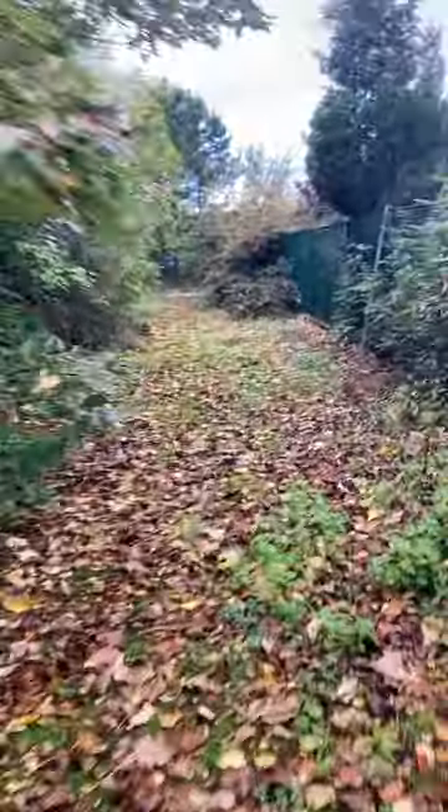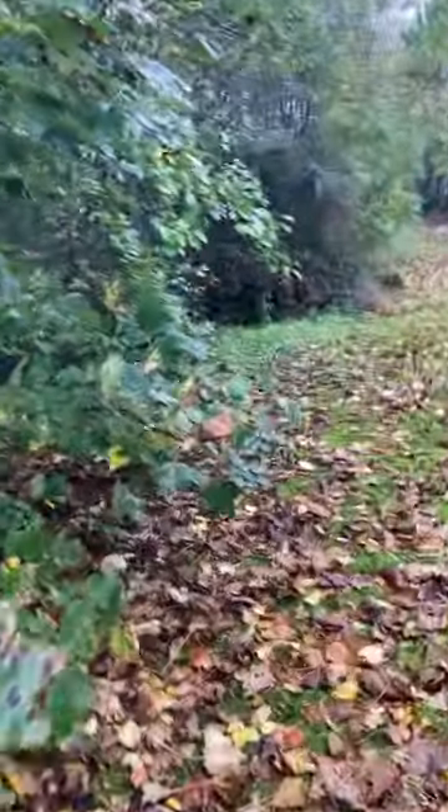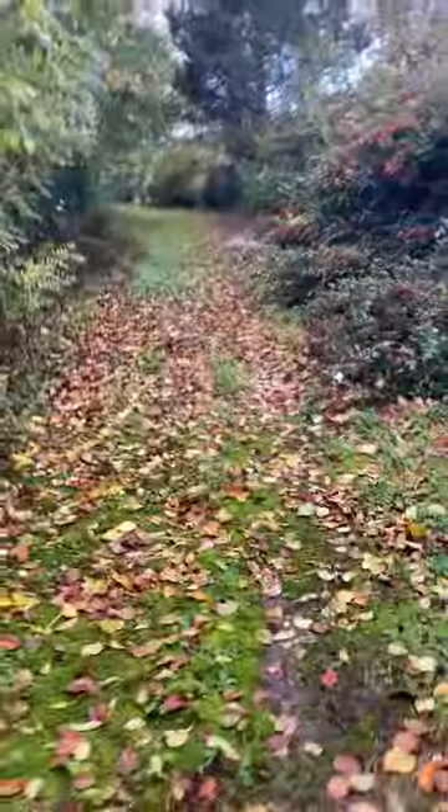I think these videos are important because at some point obviously this land may be repurposed for something. So it's interesting just to go and document what's left of something that was quite a story. Thank you, see ya.